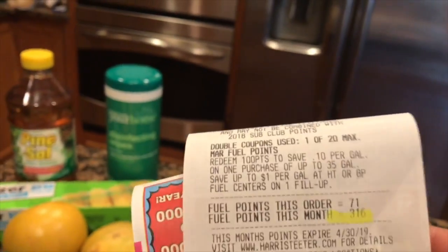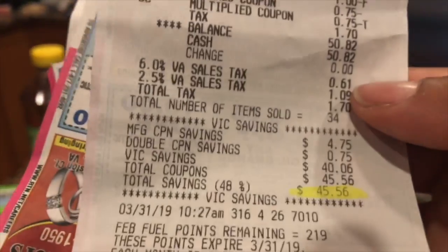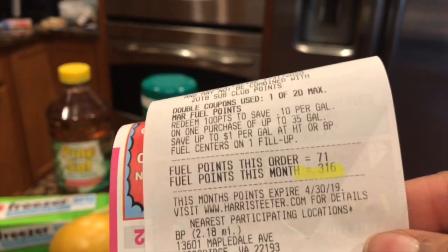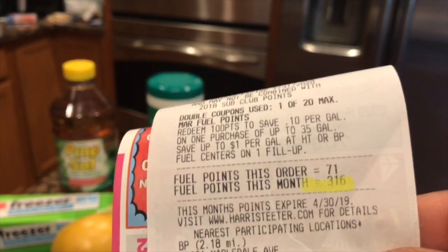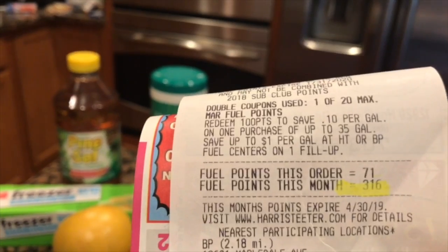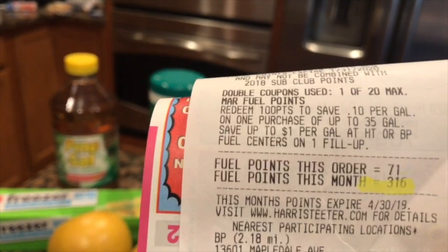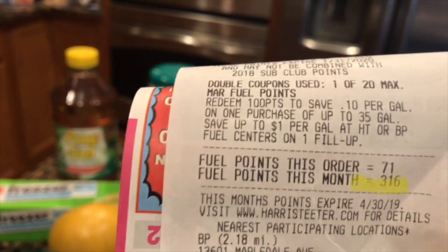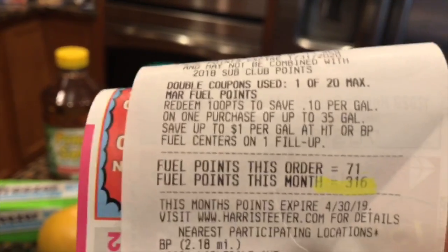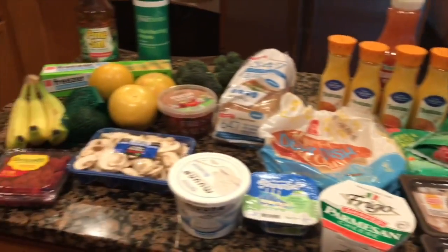My savings today were $45.56, and I gained 316 gas points. That means I'll be able to get at least 30 cents off my gas, since every 100 points is 10 cents off. That's awesome because I need to fill my tank today. This is it for this week's grocery haul — thank you for watching, bye bye!